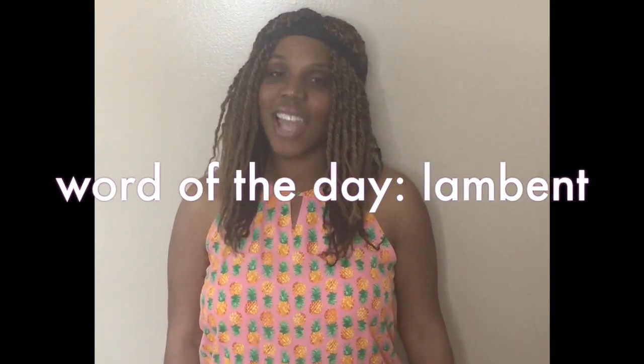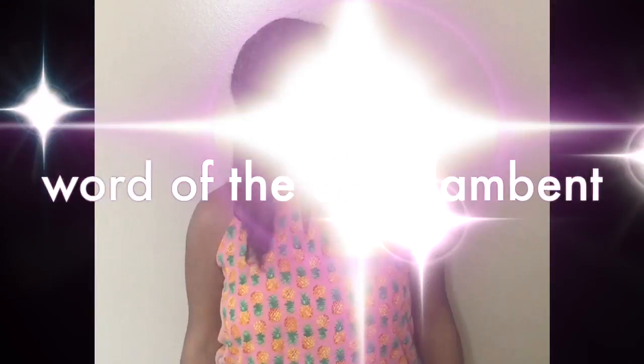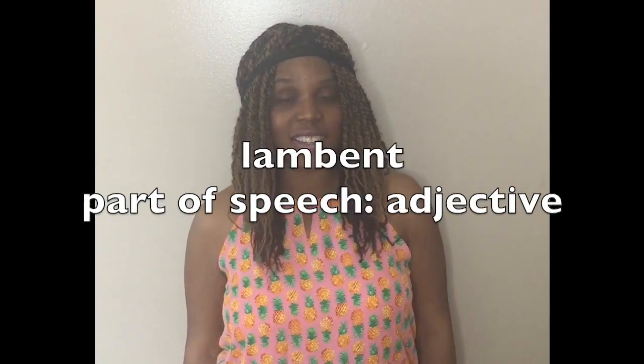Today's word of the day is lambent. Lambent means brilliant, radiant, gleaming, flashy, bright.